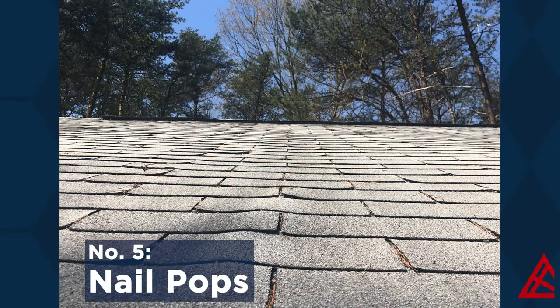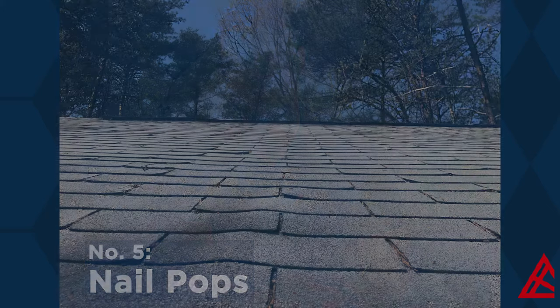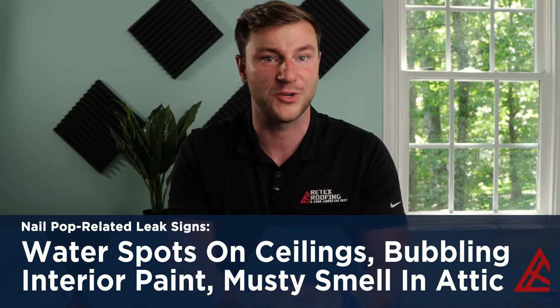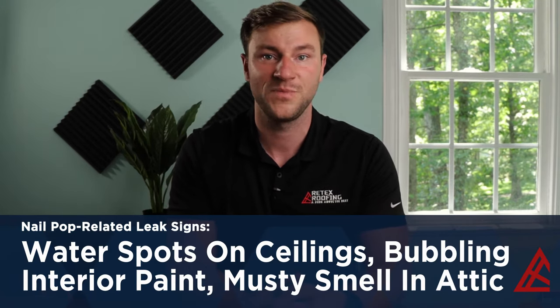The fifth is nail pops. This one's related to the shingles we just mentioned. You may look up at your roof and see what looks like wavy shingles, but the problem likely has to do with the nails meant to keep the shingles straight and in place. If the wrong nails are used — a common DIY mistake homeowners make when trying to fix their own roofs — or the roof decking underneath is damaged or rotting out, the nails may lose their anchor, causing them to rise. Even if the right nails are used and the shingles properly installed, hot and humid weather can cause some nails to rise, especially if you have an older roof. You may notice a leak caused by nail pops in the form of water spots on your ceilings, bubbling of interior paint after a storm, or possibly a musty smell in your attic. Any unaddressed popped nails gives water an opportunity to enter your home.